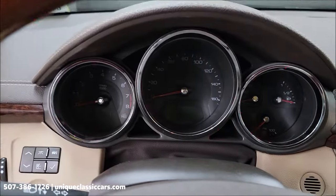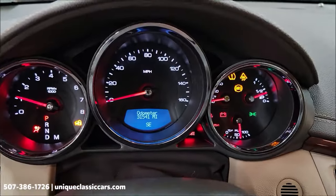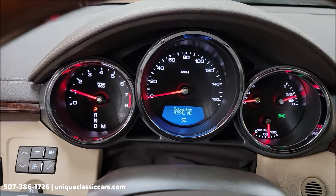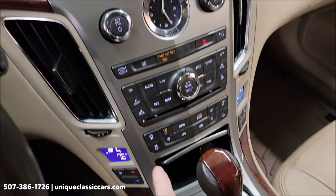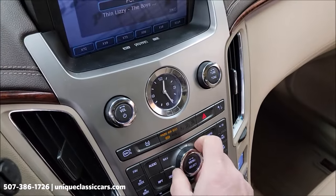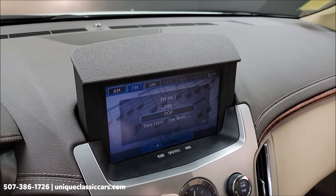Let's go ahead and fire this up. Three-liter dual overhead cam V6. There's your miles — 31,541. Everything working there. Electronic dual climate control, stereo system — all in working order.